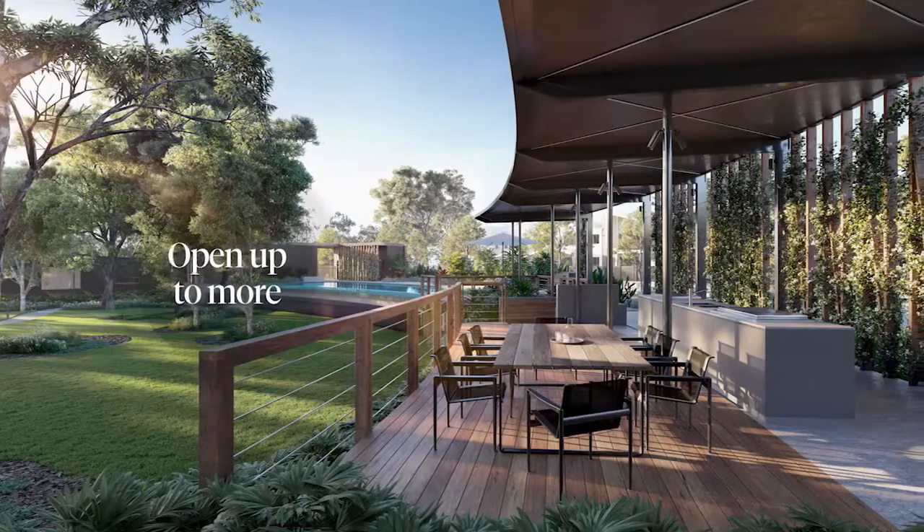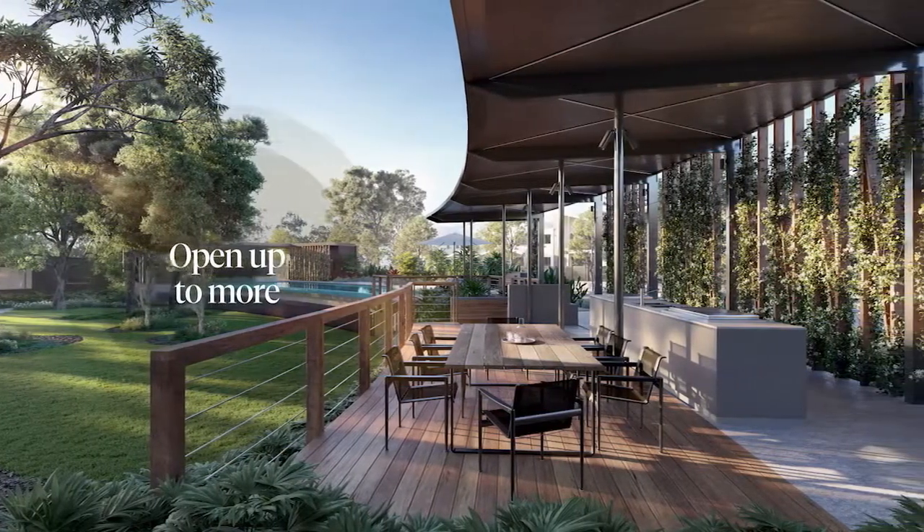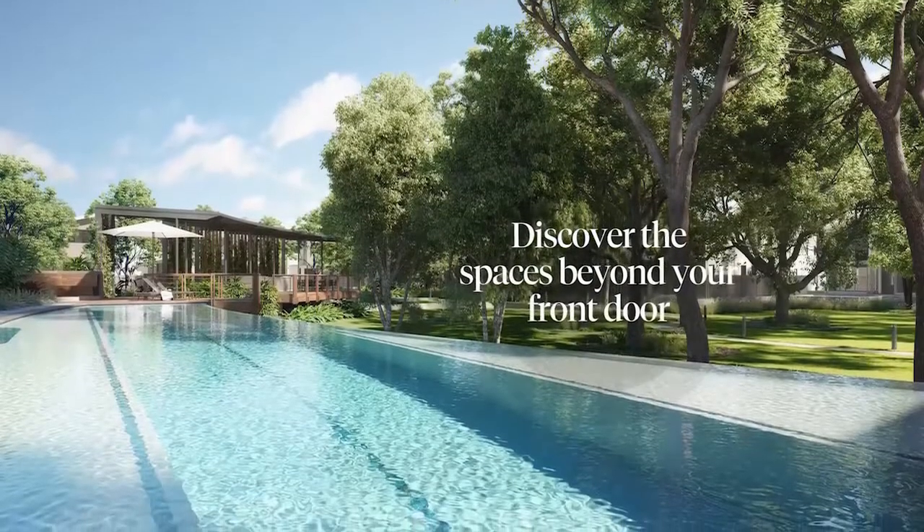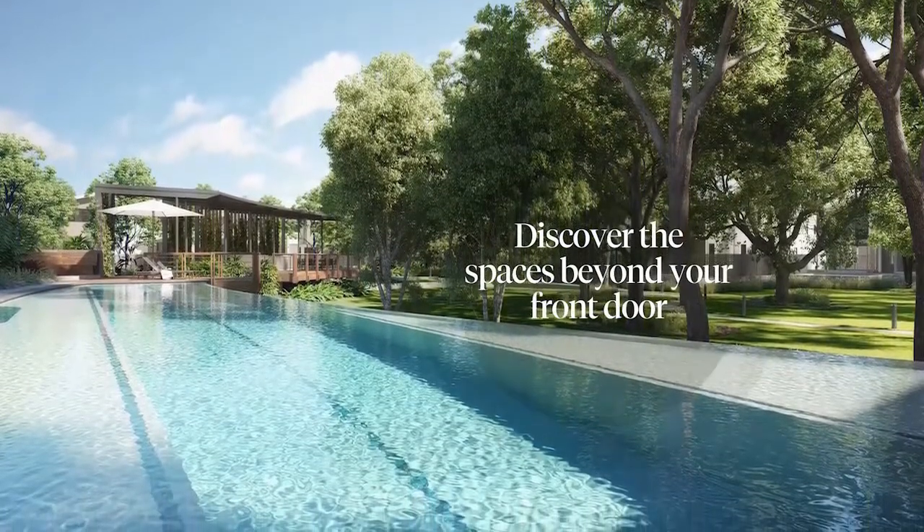We wanted to come up with an overall master plan design that gave people the opportunity to socialise with their neighbours and just be outside. One of the things we've done here is really try to make sure that when you're in the pool area and the pavilion area you're actually immersed by subtropical vegetation. From every point in their home they'll see a green element, and I think that's going to make it the most special.